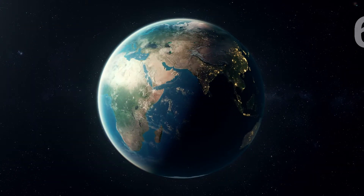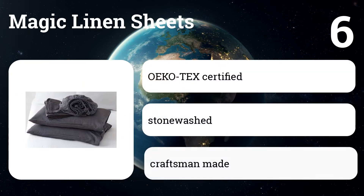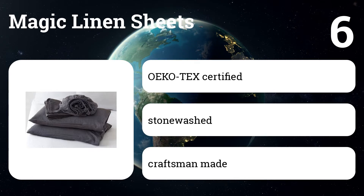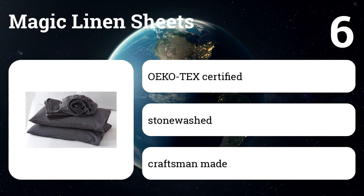Number six: Magic Linen sheets. We chose these linen sheets as our year-round comfort option, as they sleep cool in summer and are comfortable in winter under thicker blankets. They are durable and performance improves over time.